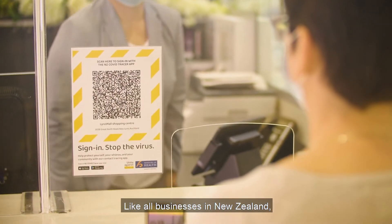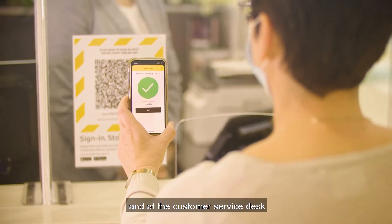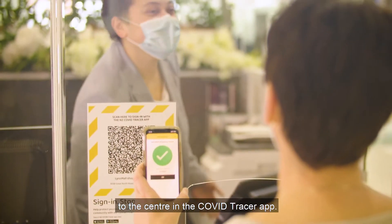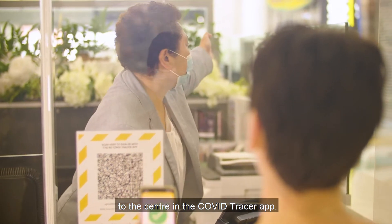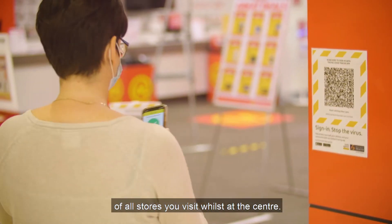Like all businesses in New Zealand, our QR code is shown at entrances and at the customer service desk, so you can easily record your visit to the centre in the COVID Tracer app. We also recommend that you scan the code of all stores you visit whilst at the centre.